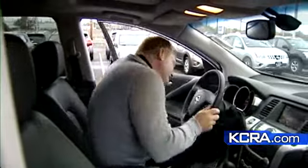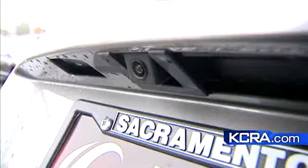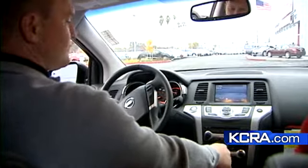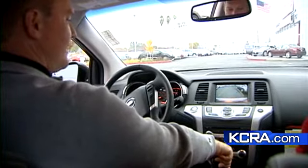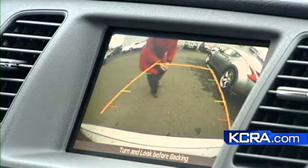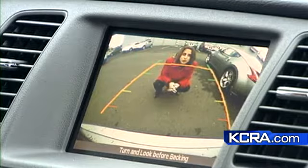Nissan's Jeff Tallent shows us how it works. A fisheye camera is mounted on the rear hatch and an in-car display shows what the camera sees. Shifting into reverse brings up the backup camera, and if an animal or a small child were to walk behind your car you would see it in the monitor. It's about eliminating the blind spot.